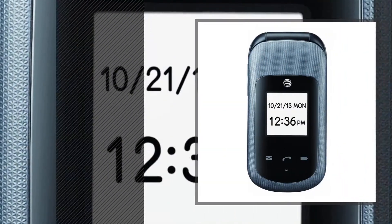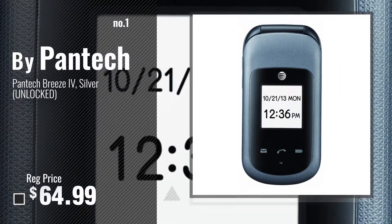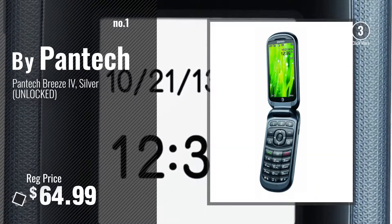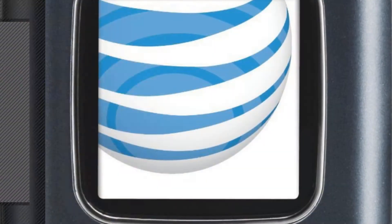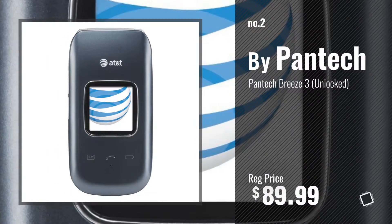Number 1: Most Popular by Pantech. Watch this video and choose your favorite. Number 2: Another great product by Pantech.